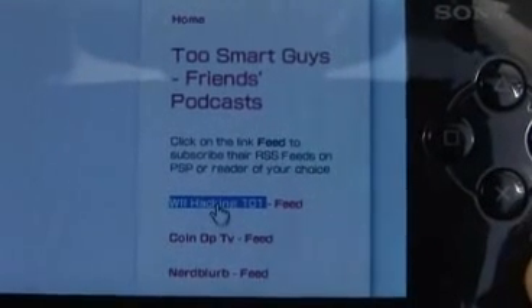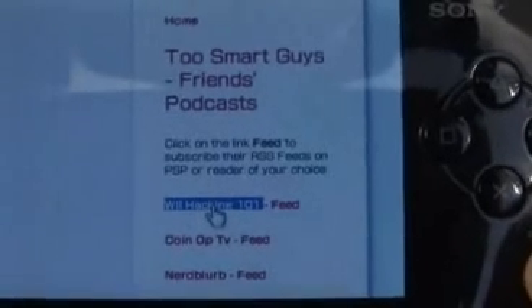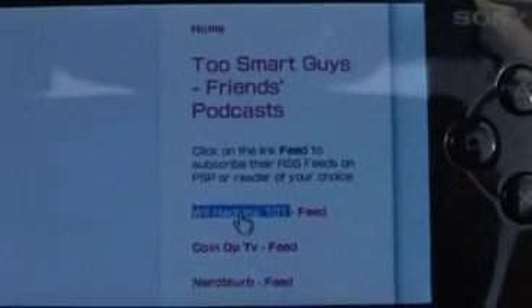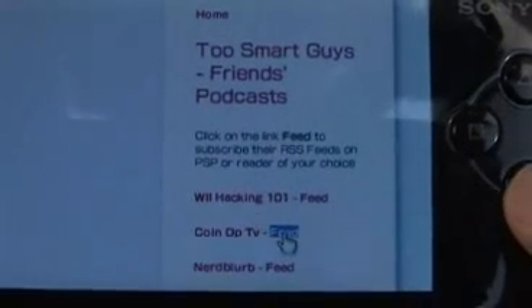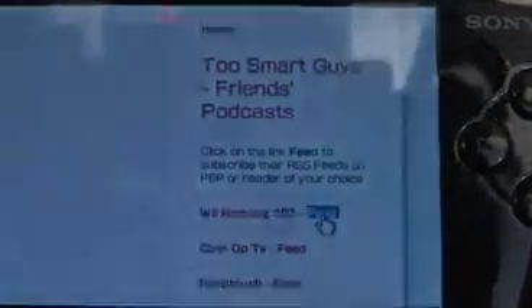Throughout the show we're going to have clips from some of the people we met at this year's podcast expo. If you navigate to our website, there's a link to Two Smart Guys Friends Podcasts, where you can subscribe to feeds for any of these video podcasts or audio podcasts just by clicking on the link and it'll automatically add them to your RSS reader.